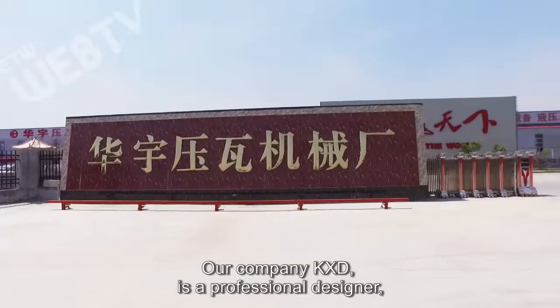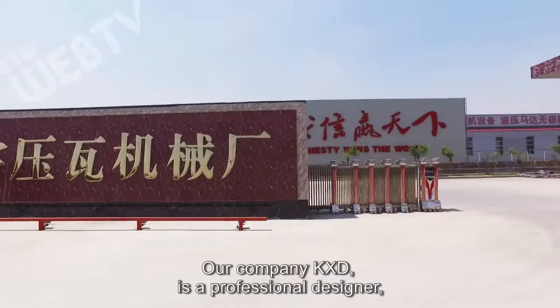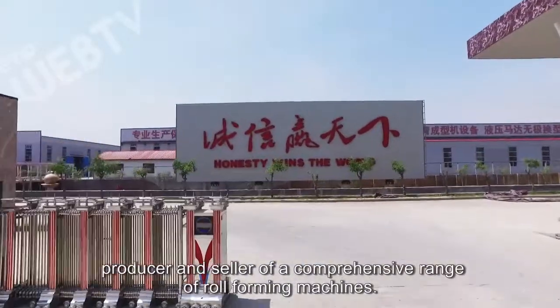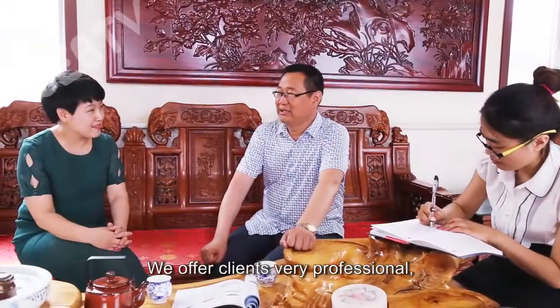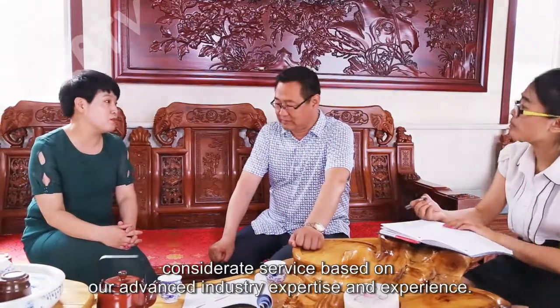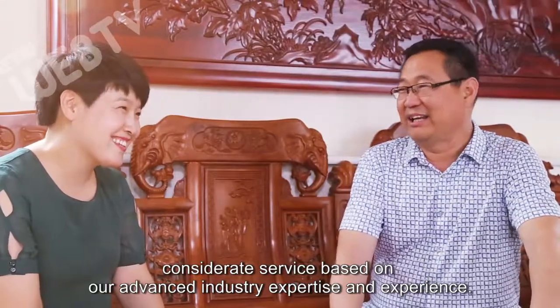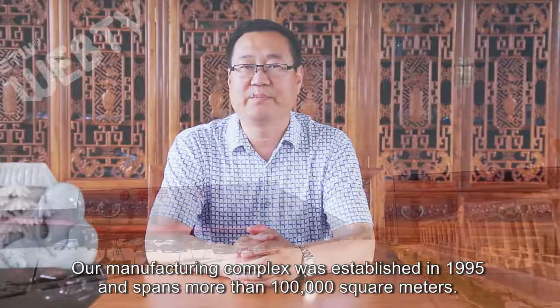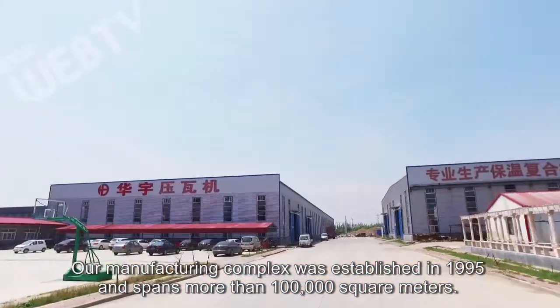Our company Keshinda is a professional designer, producer, and seller of a comprehensive range of roll forming machines. We offer clients a very professional, considerate service based on our advanced industry expertise and experience. Our manufacturing complex was established in 1995 and spans more than 100,000 square meters.